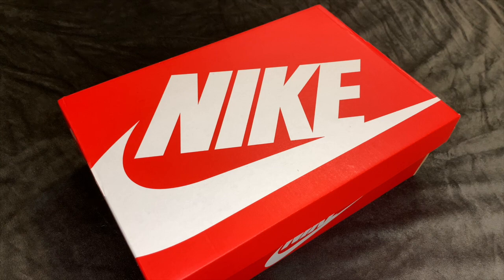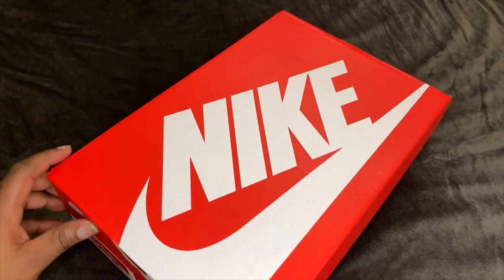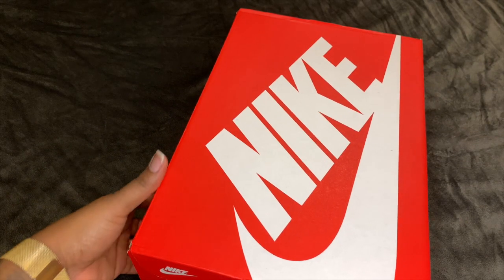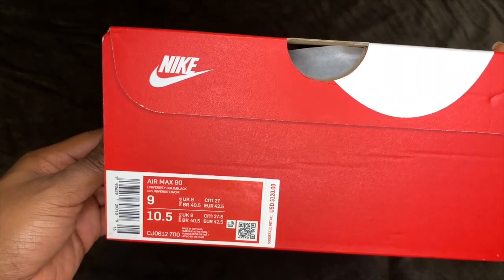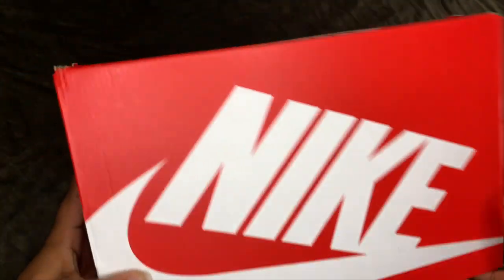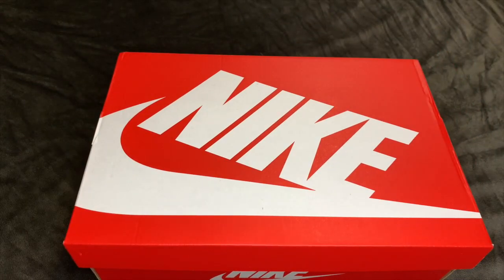Normally they do a really good job. This year I feel like they fell off just a little bit. There is some heat coming out tomorrow — there's an Air Max 90 Reverse Duck Camo that I told myself I'm not going to buy, but who knows. With everything going on right now, Nike and Adidas have been blowing up with sales and they got me. So let's take a look at the shoe — this is a Nike Air Max 90 in University Gold and Black. Typical Nike box, nothing special about the box except the shoe.